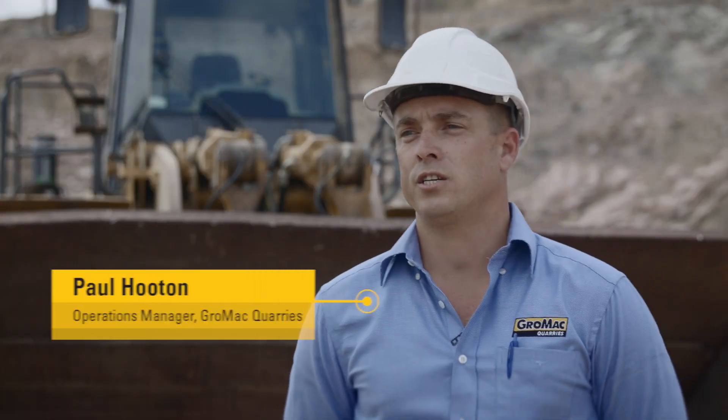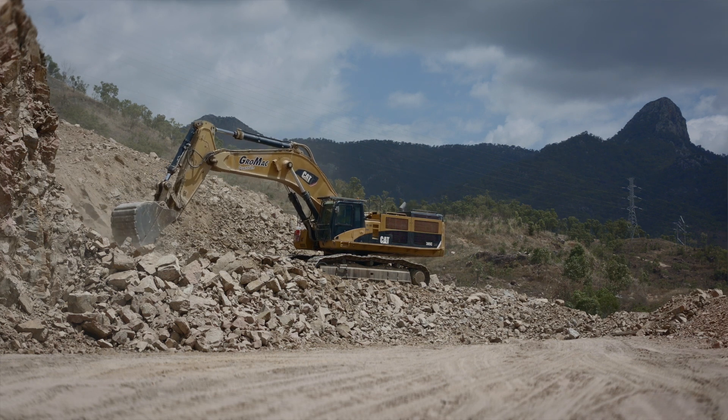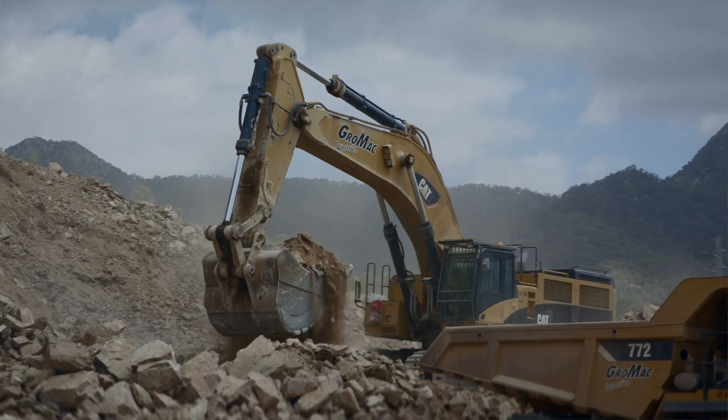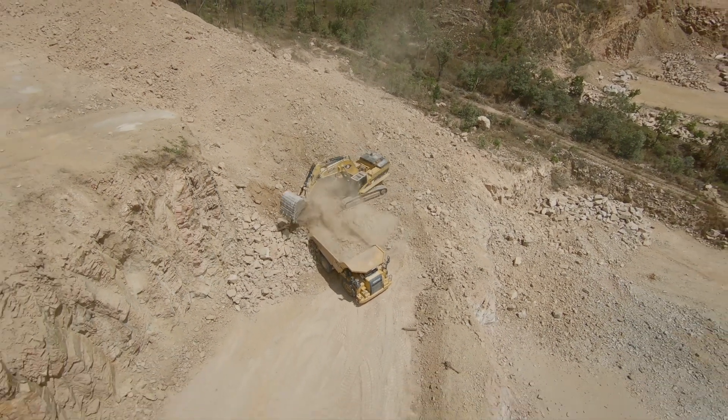My name is Paul Hooten. I'm the Operations Manager in North Queensland for Grand Mac Quarries. Our day-to-day operation involves the extraction, production and supply of quarry materials to the road, rail and civil construction industry.